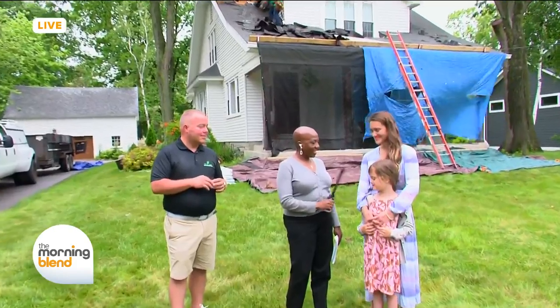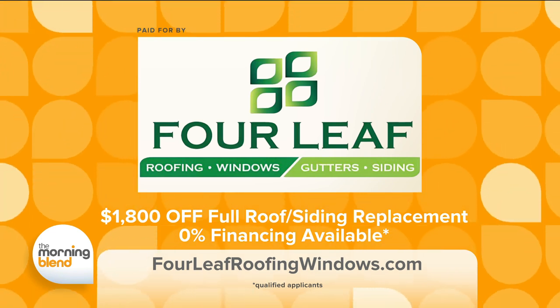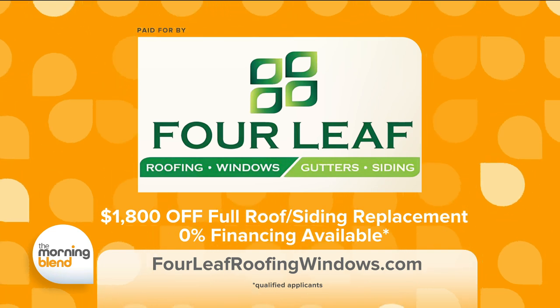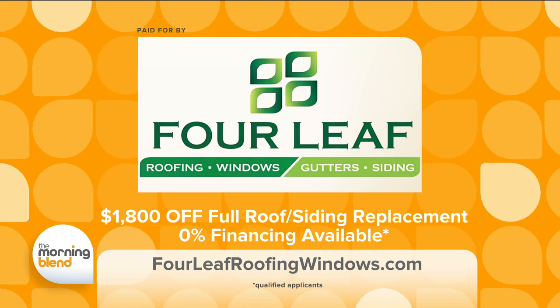Young Harper Rubner says she's very excited about the new roof and would recommend Four Leaf Roofing and Windows. Right now, Four Leaf Roofing and Windows is offering $1,800 off a full roof or siding project, plus zero percent financing for 18 months for qualified applicants. Call now for your free estimate and visit them online at fourleafroofingwindows.com.